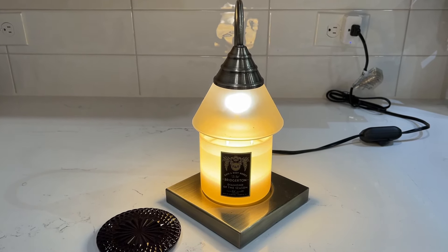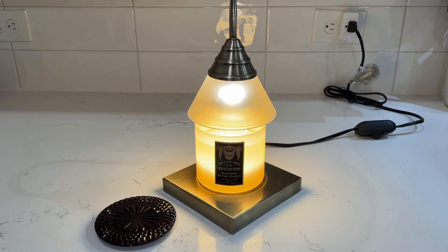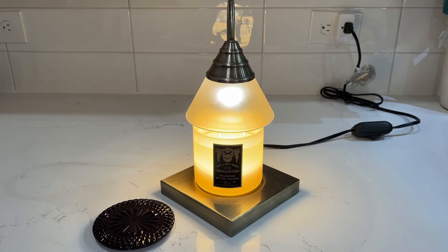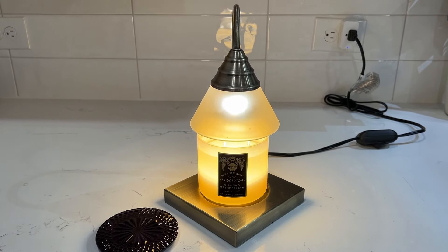I have warmed this candle for four hours under my warmer. I left, went to Target for two hours, came back, cooked dinner, and popped her back on. With the first four hours, I could smell it all throughout the kitchen, all throughout the living room, all the way to the front door.